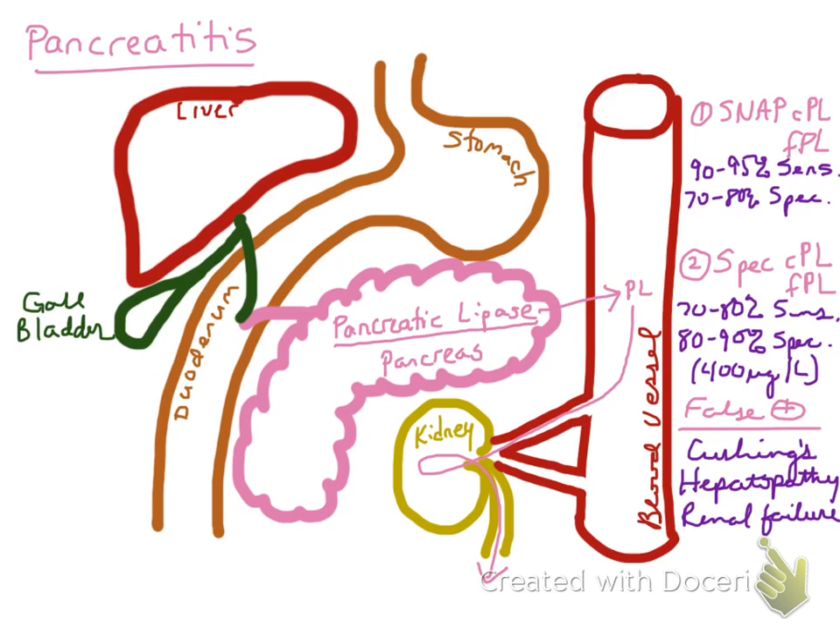To summarize, we have two methods for measuring pancreatic lipase: SNAP-PL and SPEC-PL. SNAP is the in-house test, and SPEC is the send-out test. SNAP has the higher sensitivity, but SPEC has the higher specificity. Always be aware of false positives, which can occur specifically in dogs with hyperadrenocorticism, hepatopathy, or renal failure.